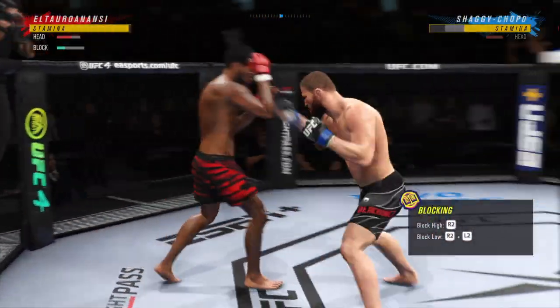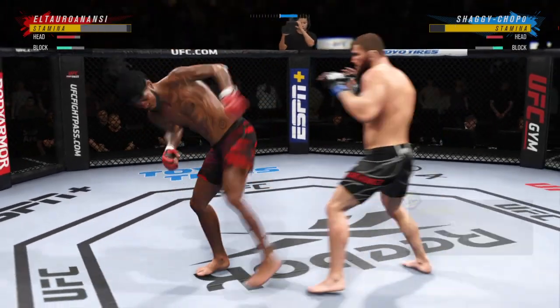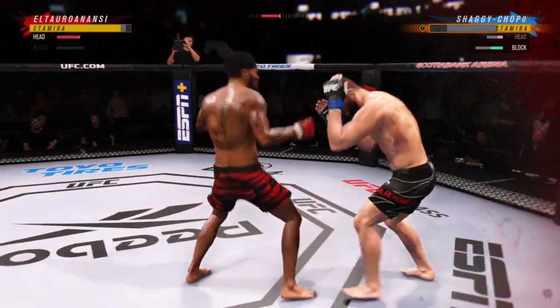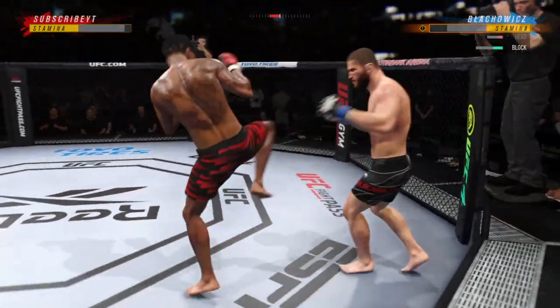Big powerful punch lands. Now he gets back to range. Beautiful. He's hurt bad — he's got to press it. He's got to go chase that finish down now.